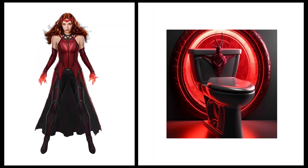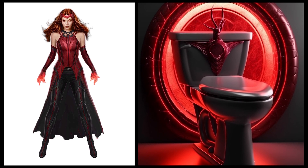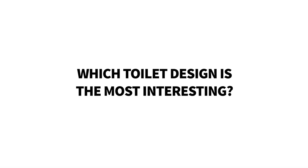Scarlet Witch — this toilet looks very mysterious and possesses strong magic, just like Scarlet Witch. So, in your opinion, which toilet design is the most interesting?